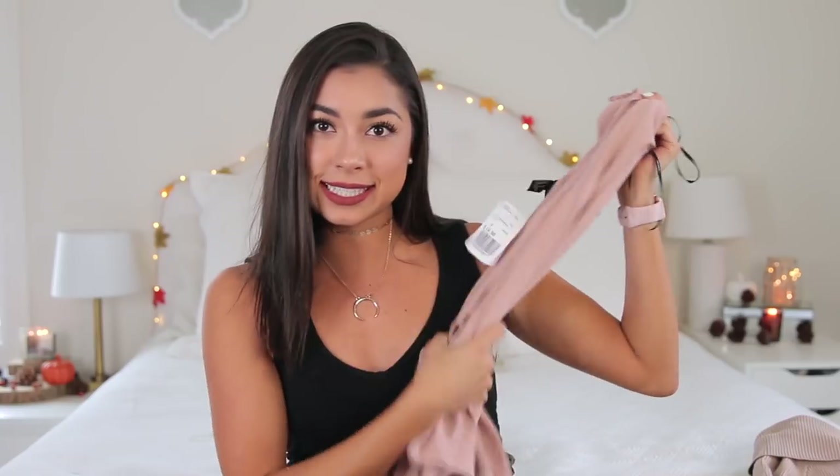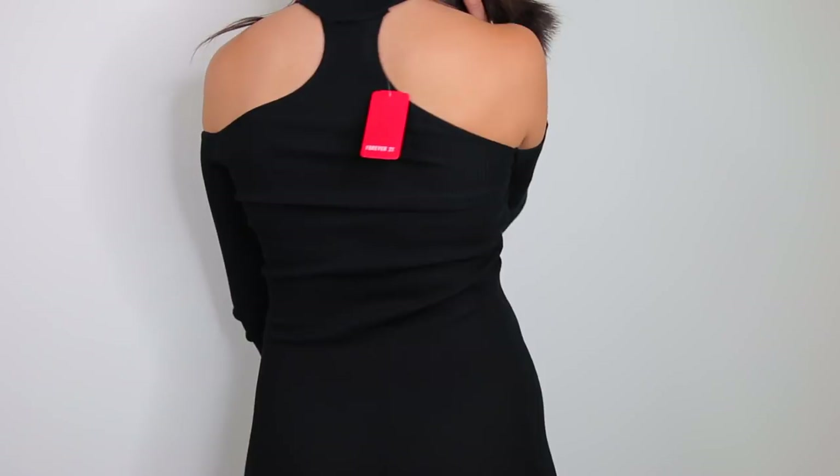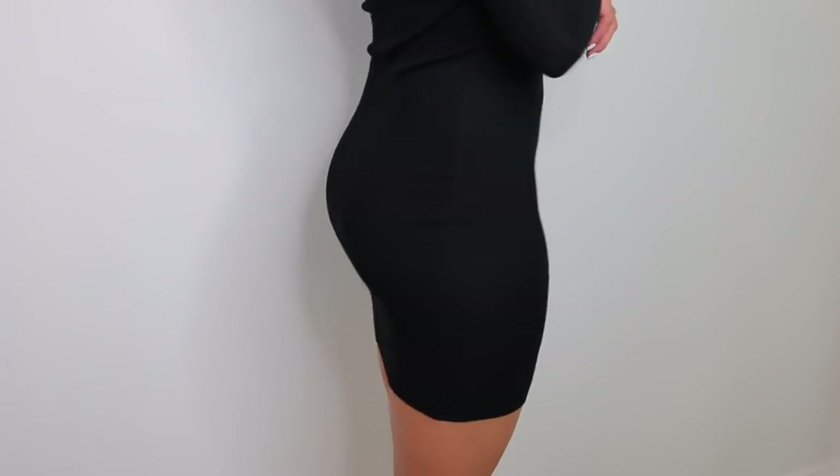Next thing I got is a tight bodycon-type dress. It's long sleeve, but plot twist — it has an attached choker. This trend has been around for a while; I never jumped on it until this year, so I'm pretty happy I finally picked this up. I think it's super sexy but also kind of classy. It's going to be really great for the fall with over-the-knee boots. This was a size small and $14.90.